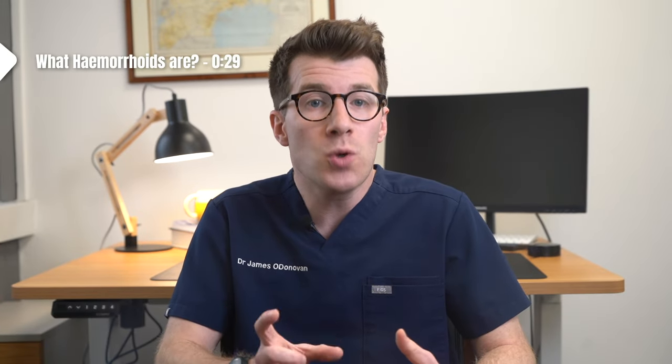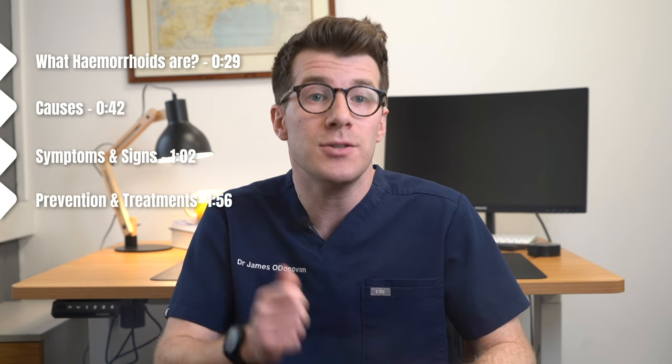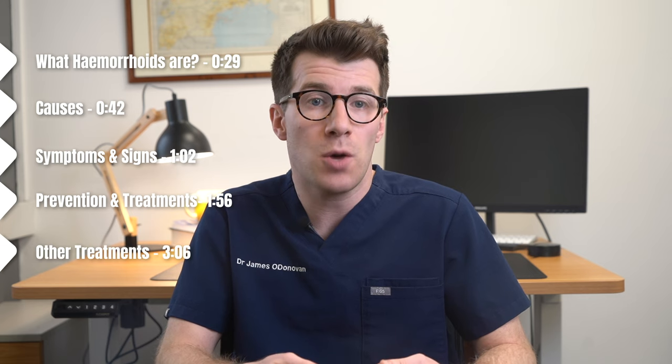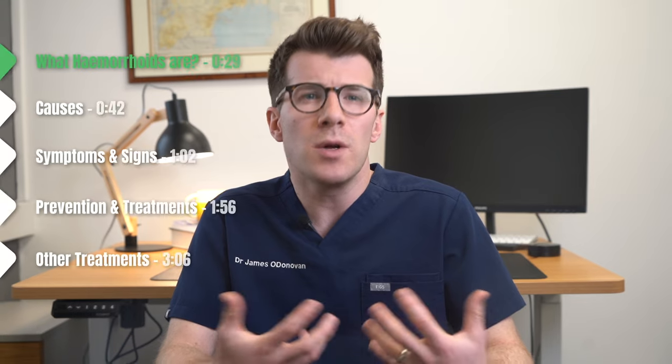In this video you're going to learn about what hemorrhoids are, their causes, symptoms and signs of piles, what you can do at home to both prevent and treat them, plus other treatment options, as well as red flag symptoms to watch out for. So first of all, what are piles?